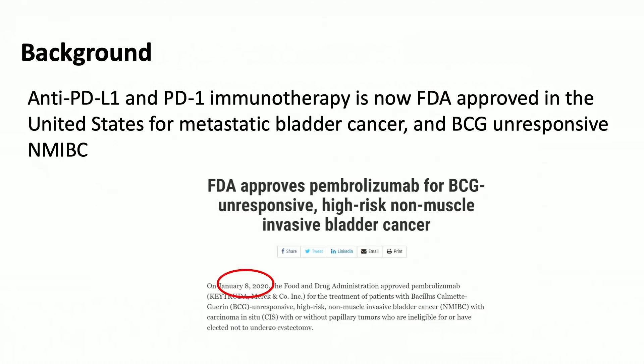The FDA recently approved pembrolizumab for the management of BCG-unresponsive disease. This is a monotherapy and a systemic therapy for non-muscle invasive disease. It was approved despite not attaining the FDA-required CR rate of 30% at 12 months; however, because of the unmet need and the lack of other options for patients with BCG-unresponsive disease, the FDA approved this drug.